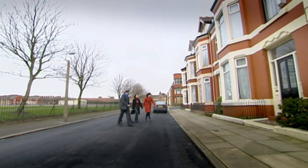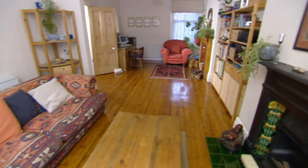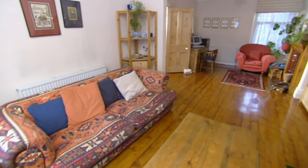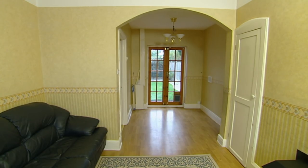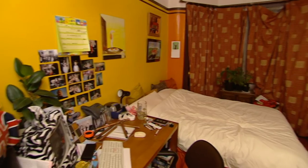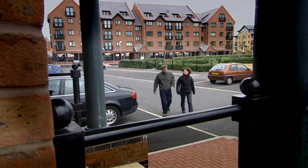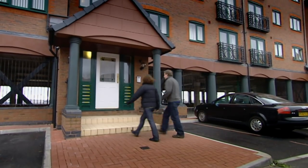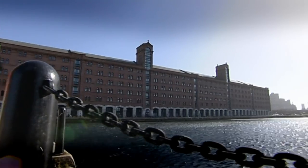Yesterday we showed John and Sarah three houses. First was a spacious Victorian terrace but they were concerned about the location. The second was in a great location but didn't give them the space they want. And the third had both the space and the location but needed a great deal of work. John and Sarah love the flat they currently rent in the city but they haven't been able to find one to buy with the space they need at a price they can afford.